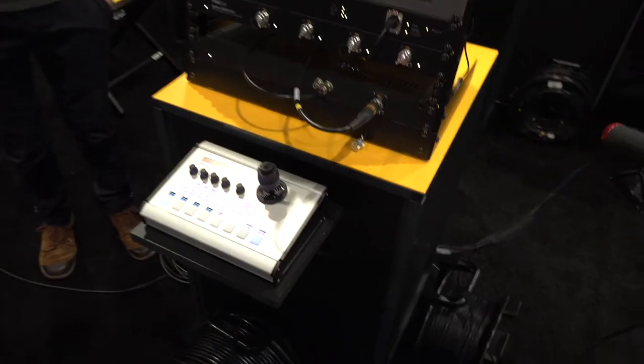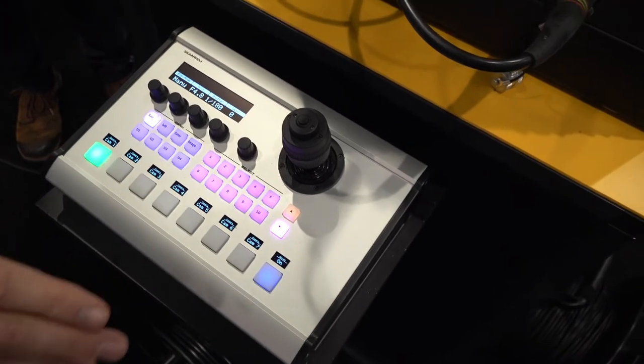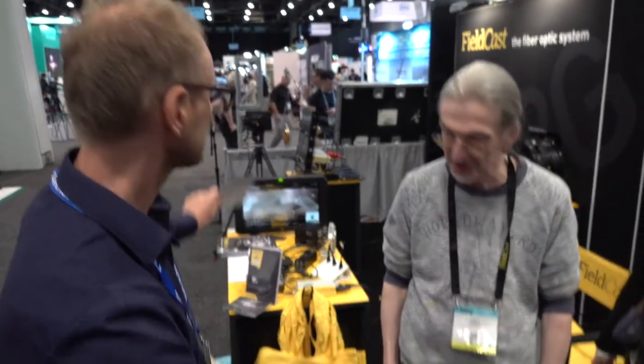Here we have the PDC Pro in this location, and over here this is with the node, and this one is with the base station.